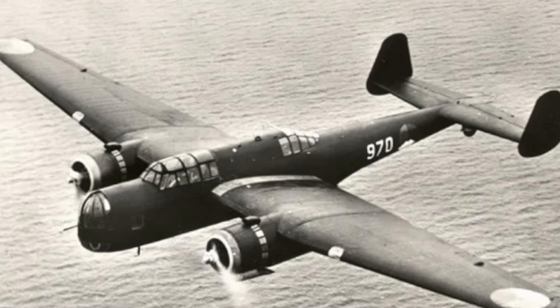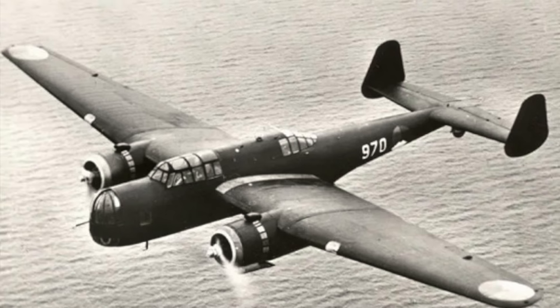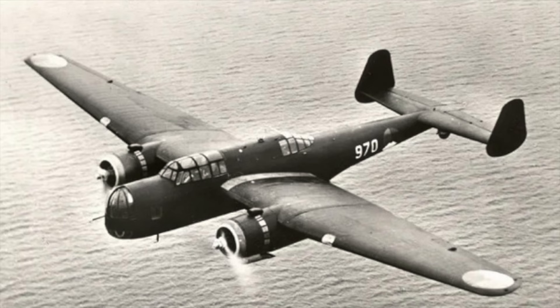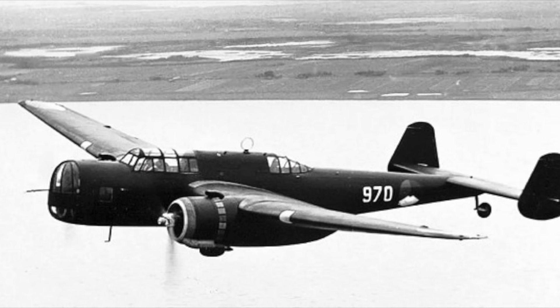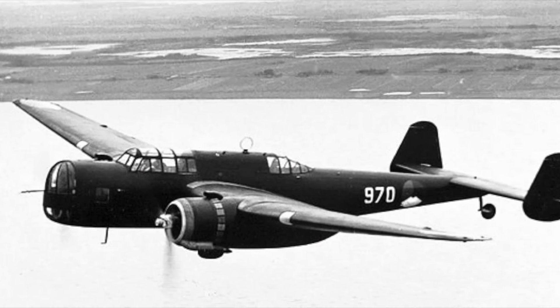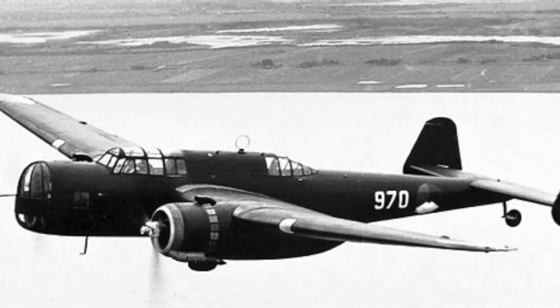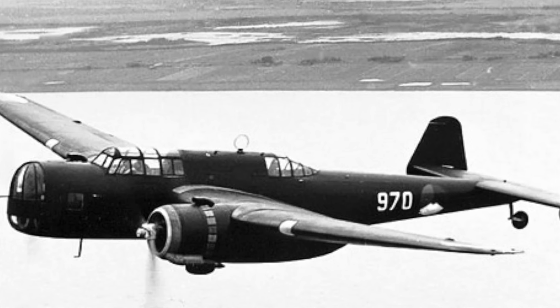The Fokker T-9 was designed in 1938 to improve upon and replace the T-5. On the surface, the design was very similar to the T-5, for both had similar elements such as twin tail fins, dual engines, and retractable landing gear. But it had many new design features as well.